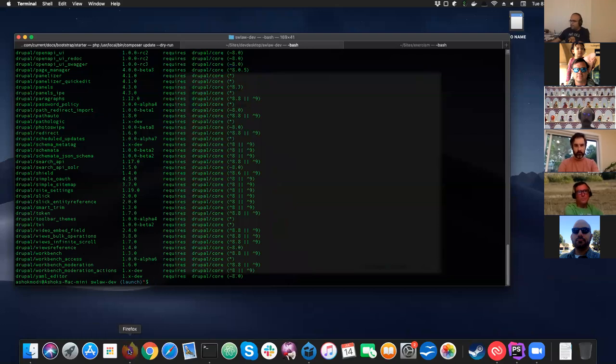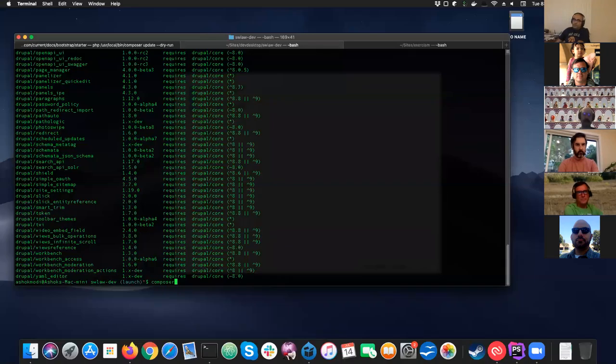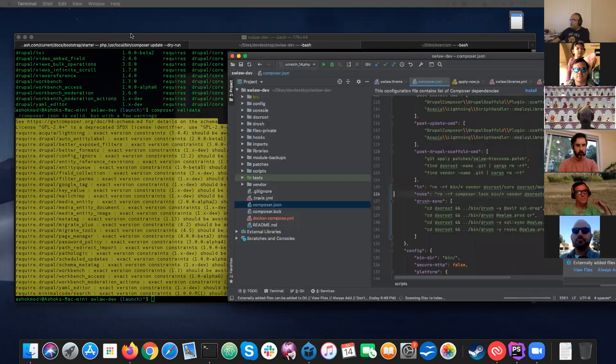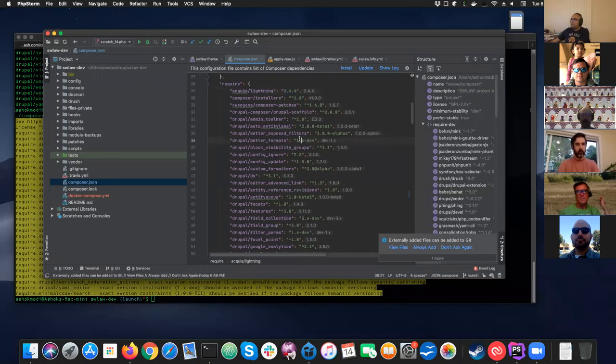There's also composer validate, which helps validate the composer file and lets you know if your dependencies are locked down. Running it will show yellow text indicating things like my Acquia Lightning being pinned to an exact version — 3.4.4 — or Better Exposed Filters pinned to 3.0 alpha 6. Some things are pinned completely, while others have a caret for flexibility.